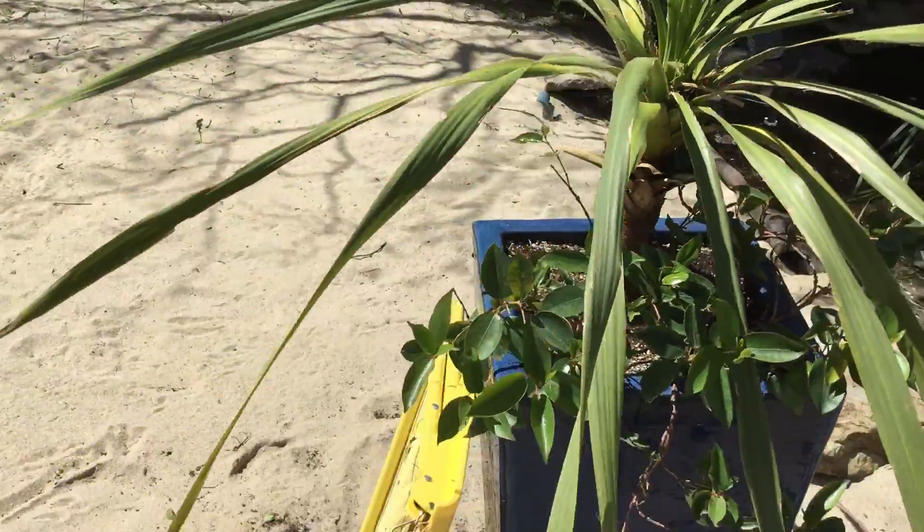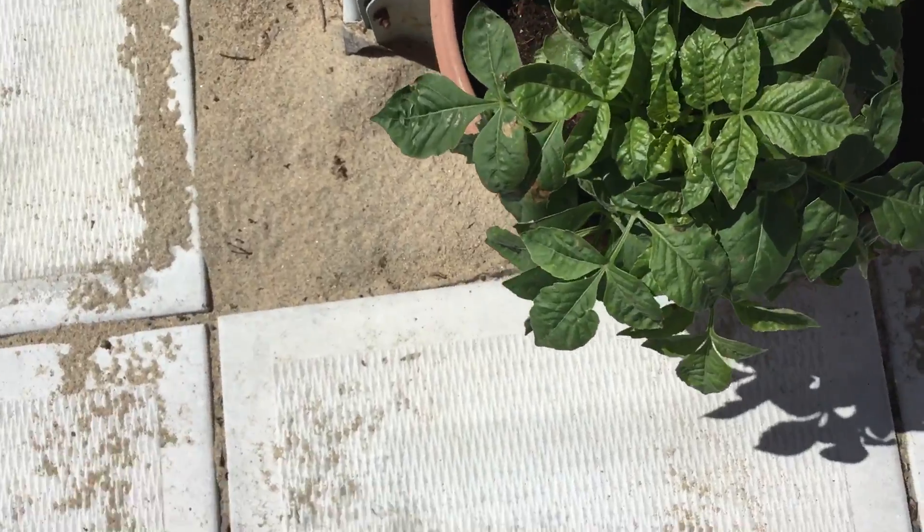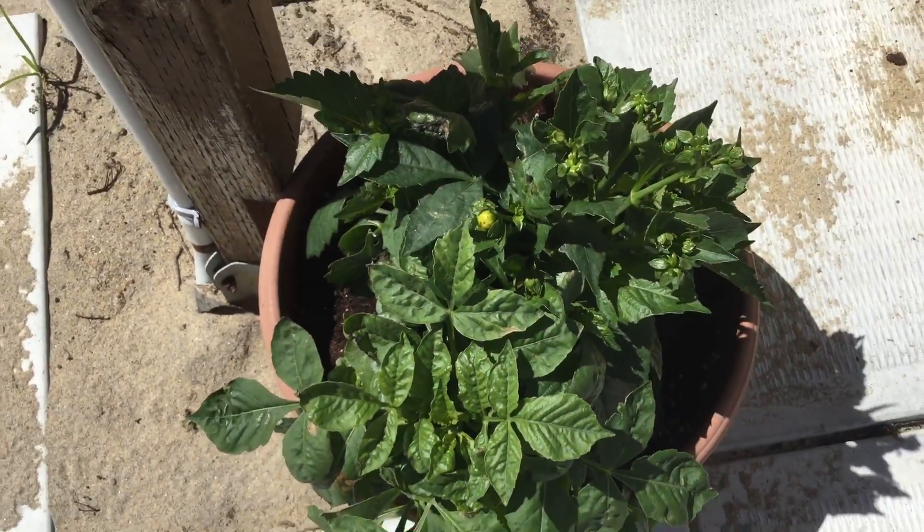What can I say about this? Maybe one year it'll be nice. This is a dahlia — I have no idea what color it is.